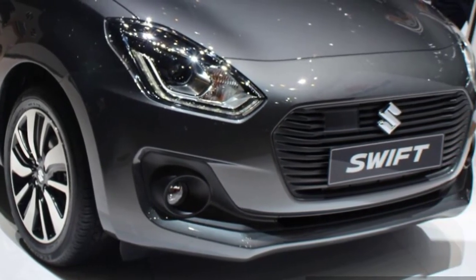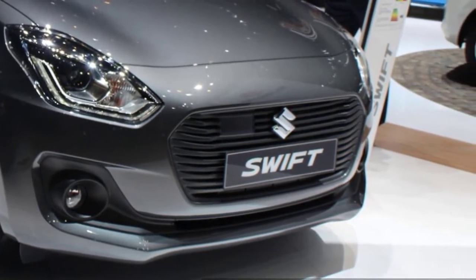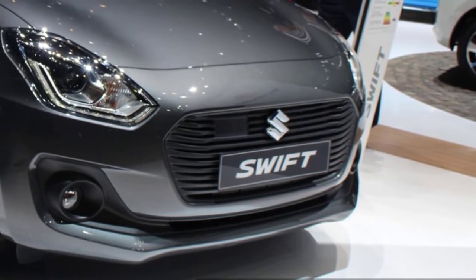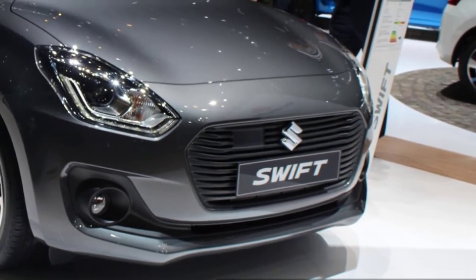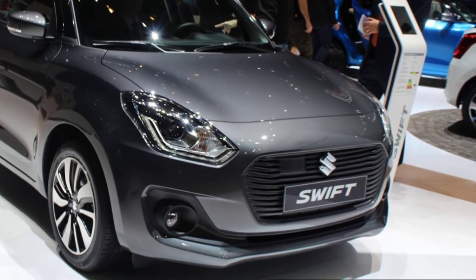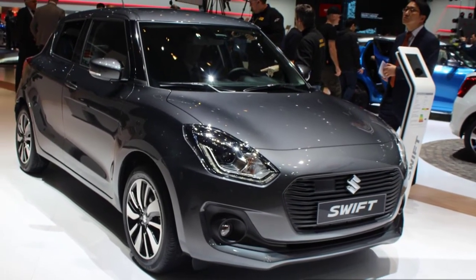The new Swift is likely to come with the same engines as its predecessor. The Maruti Suzuki Swift will sport the 1.2L K12 petrol engine or the 1.3L DDiS diesel engine. The petrol engine produces 84.3 PS max power at 6000 rpm and 150 Nm max torque at 4000 rpm.